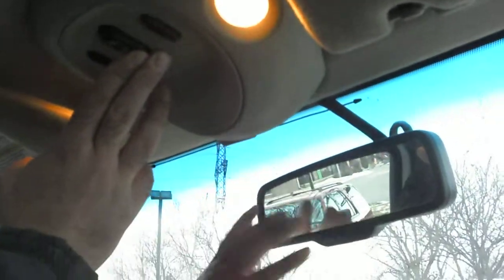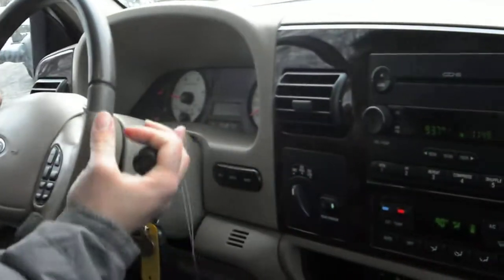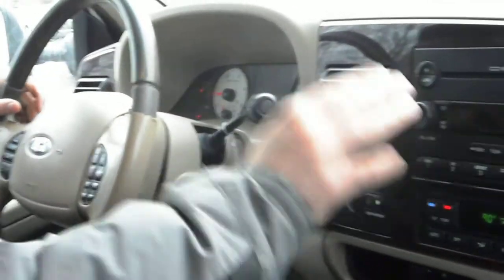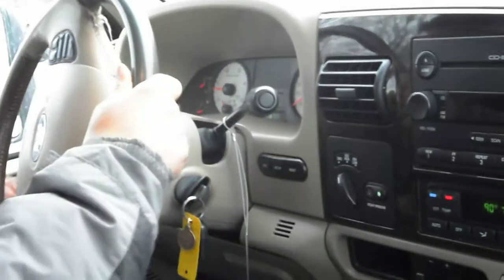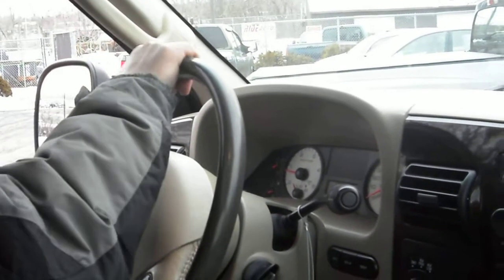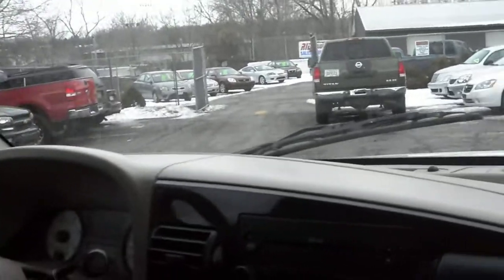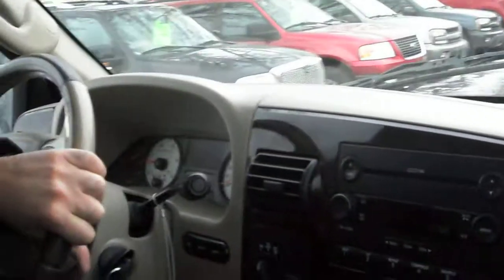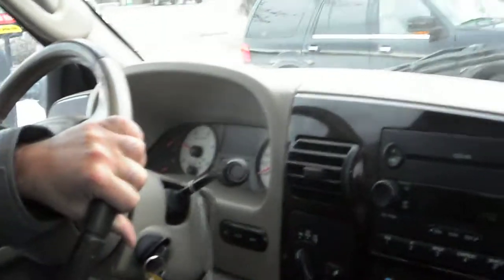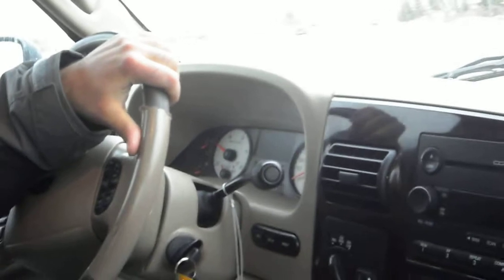We got a rear view mirror with auto dimming. Transmission goes from gear to gear without any kind of delay. Let's take you guys off for a quick test drive. The power mirrors work correctly. These are telescopic mirrors — let's test the transmission first.